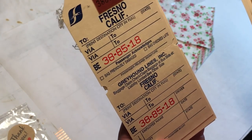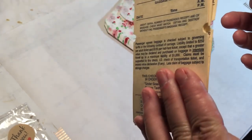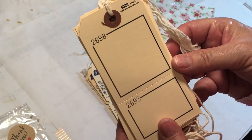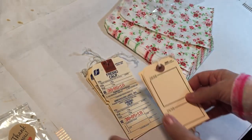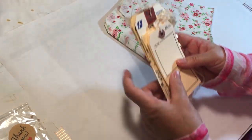So this one is kind of a bus ticket - Greyhound Lines, Fresno, California. I got six of those, and then this little tag which is perforated right here. So these little squares could be some fun things too. I think those are going to be super fun to alter. So I'm excited about those.